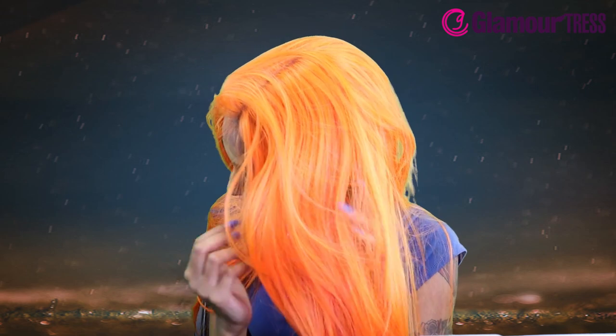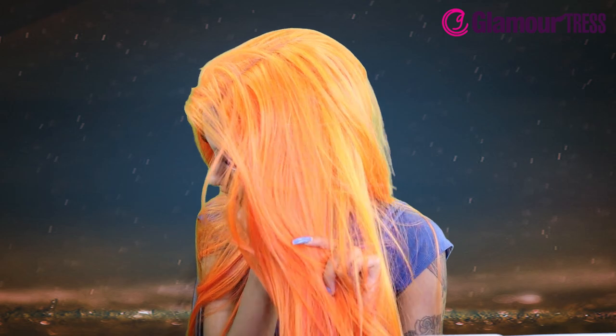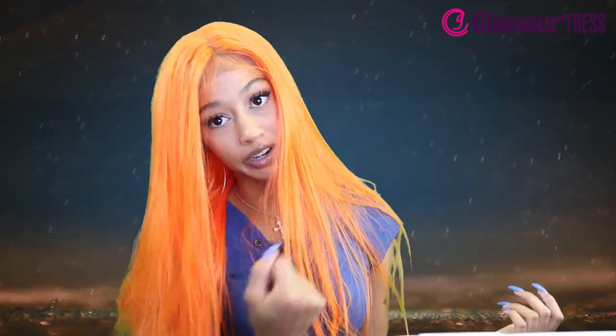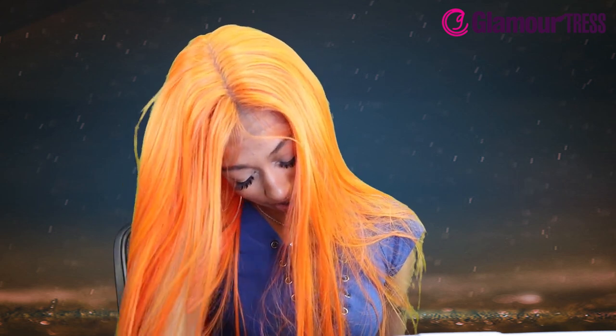Let me pull down the ear tabs. What a bomb color! It is parted already in the middle. I feel like you could probably finesse it — we're gonna see if you can part it. Just pull the ear tab down.